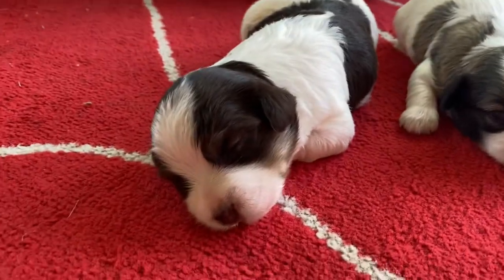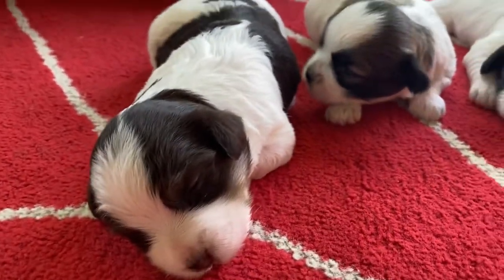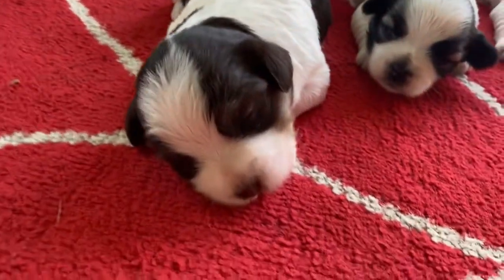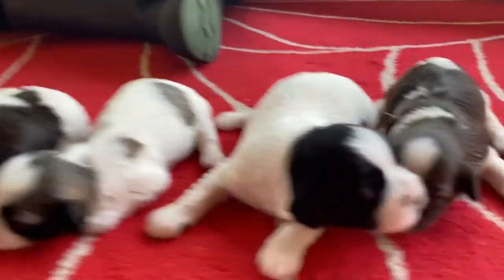The last one over here is Flaps. Flaps is another boy. He's taking a little nap right now, but he has beautiful chocolate markings. He is available. So all three of these are available, just not Felix.